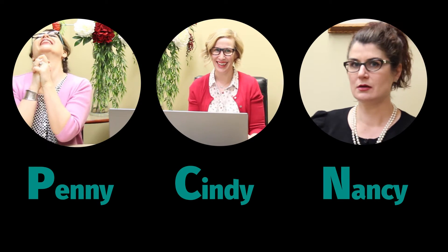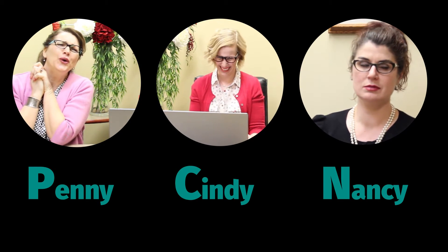Meet Penny, Cindy and Nancy. These ladies are working hard helping physicians and teams across Alberta to build the best medical homes for their patients. Do you struggle to find resources and supports available for the patient's medical home? Do you wish there was a way to keep it all straight?